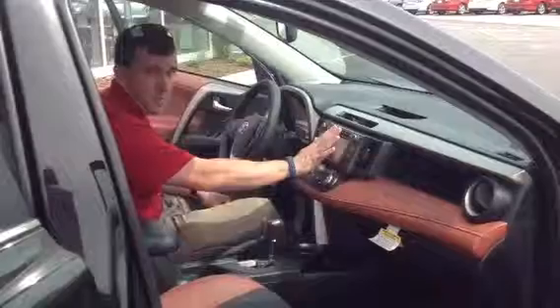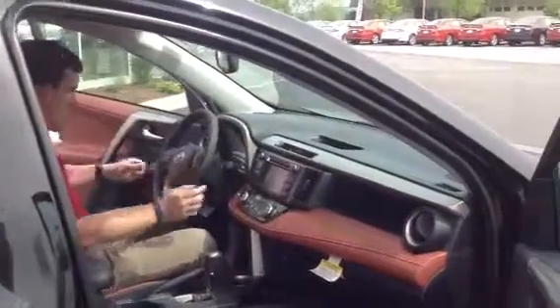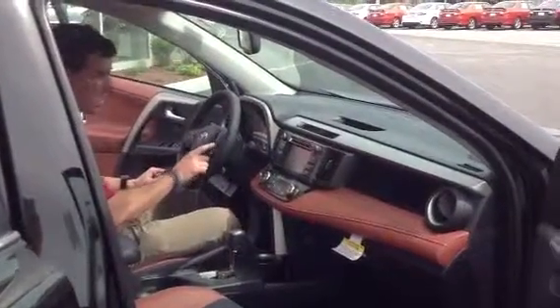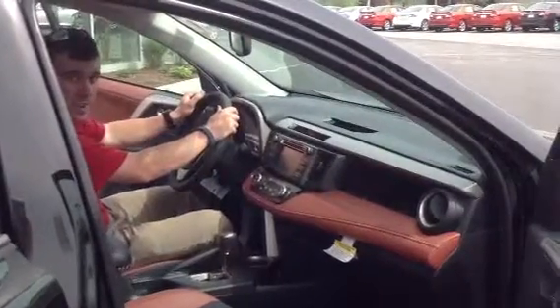You have an integrated backup camera with grid standard on this vehicle. You've got an auto-dimming rearview mirror here, and a whole bunch of goodies on the steering wheel, including volume, track, and mode control. You have cruise control here. You can adjust your display here. Speech recognition here. And you can make and receive calls with your hands safely on the wheel.